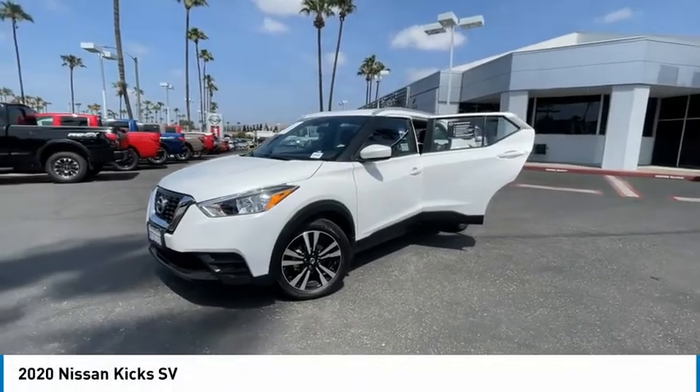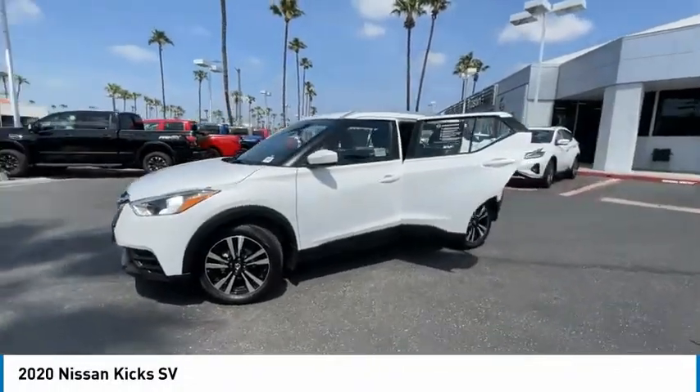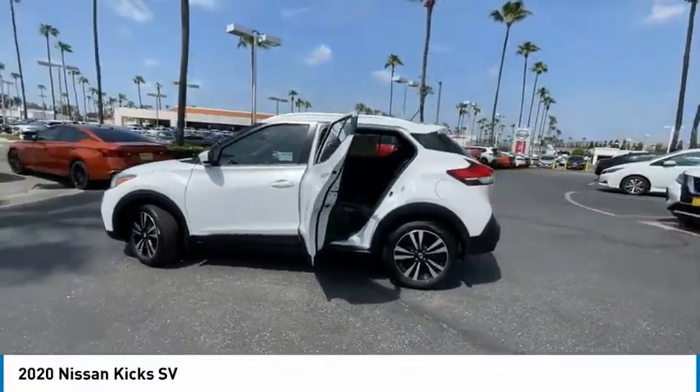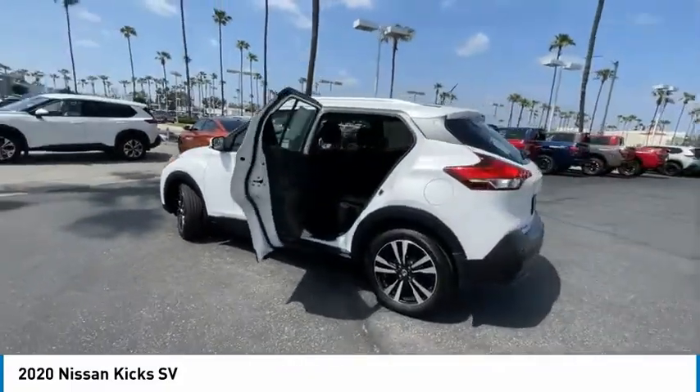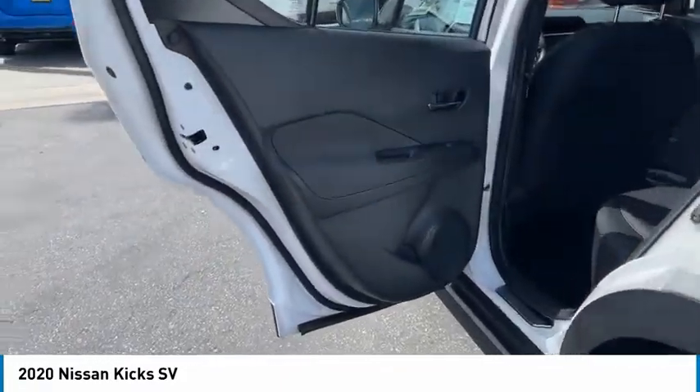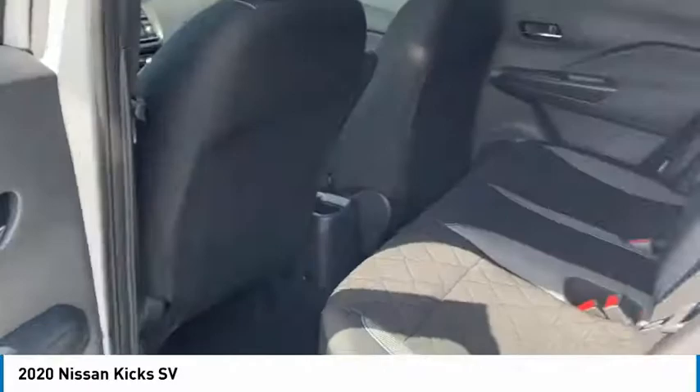We are pleased to show you the 2020 Kicks. The Nissan Kicks is a crossover vehicle that will demand attention with its styling and impressive performance. Plenty of interior room allows for a comfortable ride while including all the latest technology features.